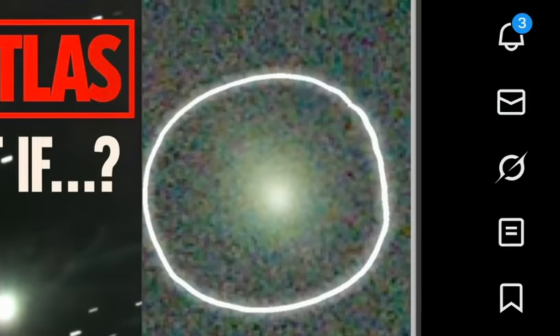Hey guys, an update on 3i Atlas. You can see here from Rays, once again, this object is looking very strange and it's not displaying the typical tail that we've been looking for the entire time. It's kicked out this small anti-tail that is faced toward the sun, and now we have speculation that this anti-tail could be full of unknown objects, is how they're putting it.